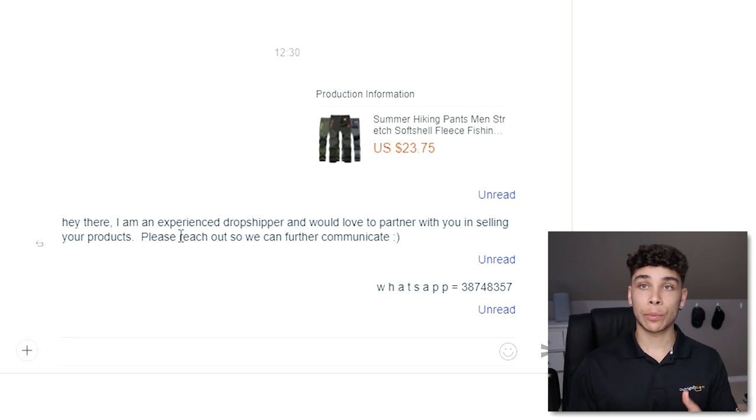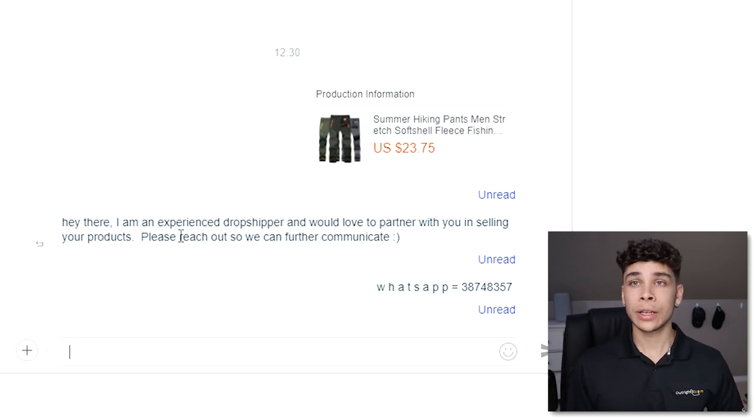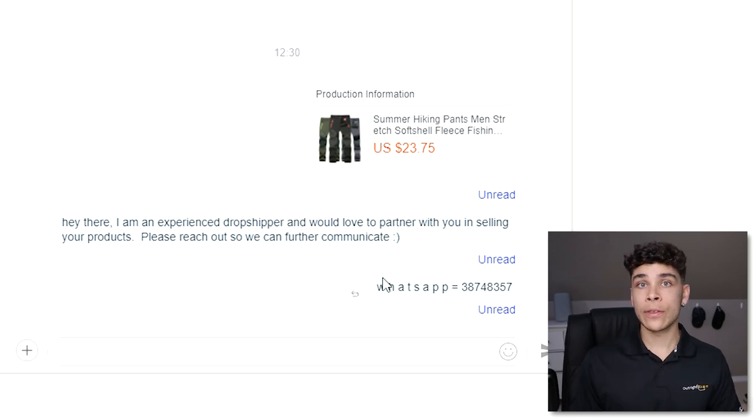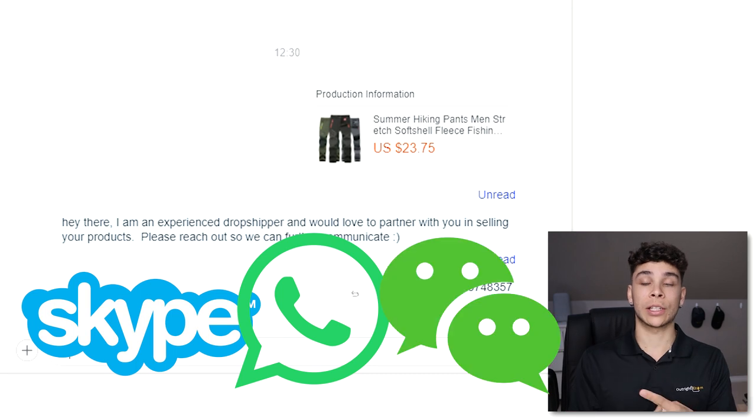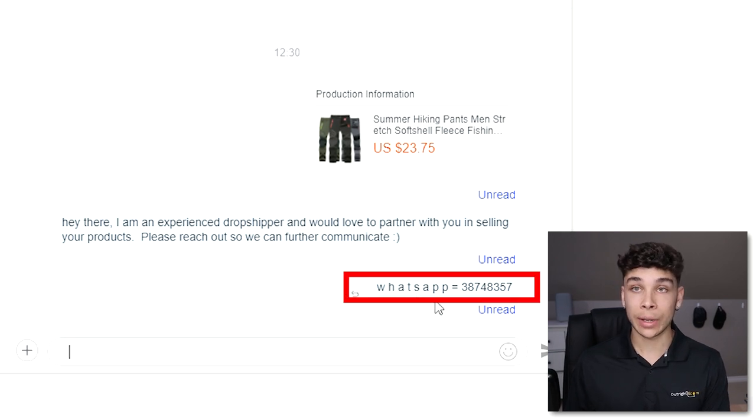The message says something like: 'Hey, I'm an experienced dropshipper, I'd love to partner with you.' That gets them interested because these suppliers want to sell product just as badly as you do. Even if you're not experienced, a line like that can definitely help get a message back. You also want to give them a means of communication — the big three are Skype, WhatsApp, and WeChat. I've dropped a WhatsApp number in the message.